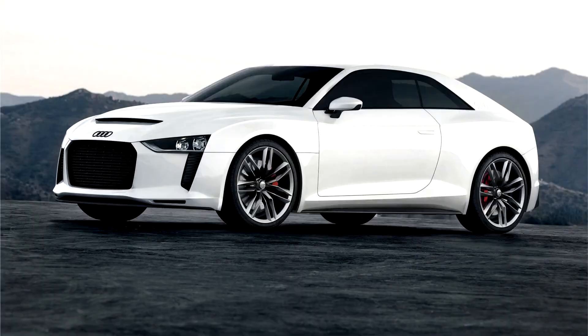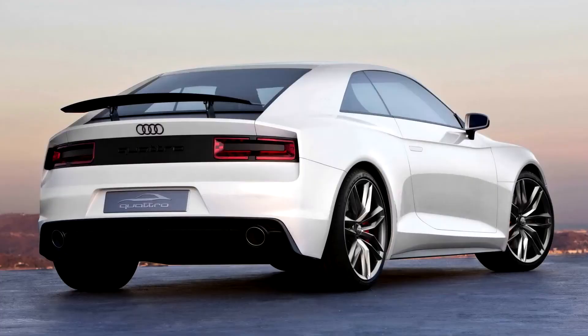The Audi Quattro Concept is a concept car produced by Audi and presented at the Paris Motor Show in 2010. It commemorates the 30th anniversary of the original Audi Quattro and the Audi Quattro four-wheel drive system.